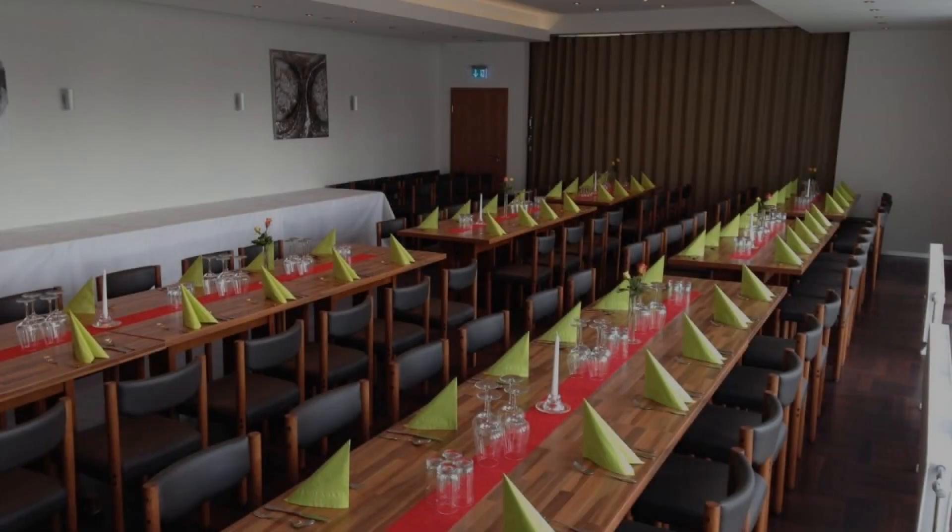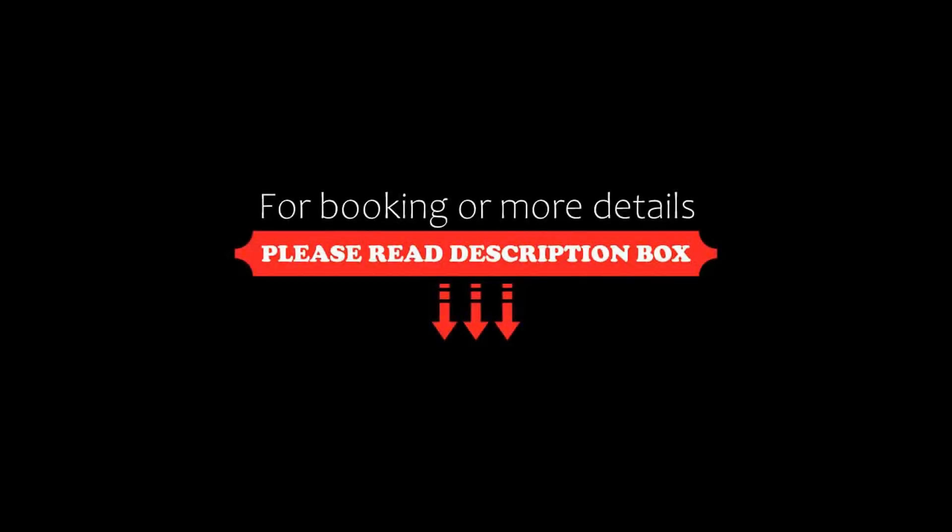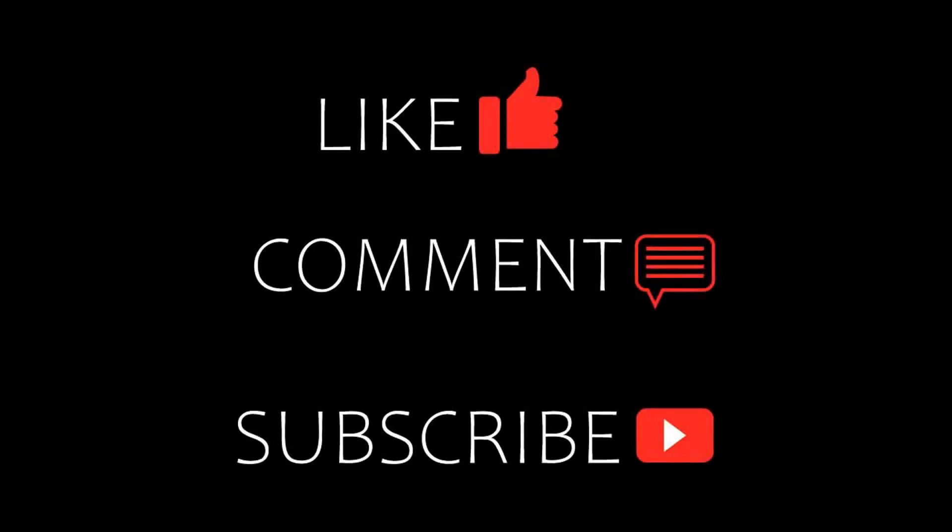Thanks for watching the video till the end. Friends, we will meet again in a new video with a new property. Be safe. Be happy.